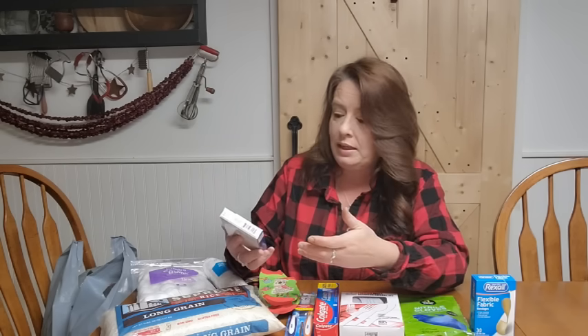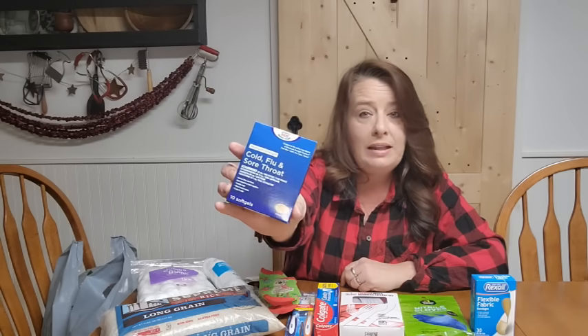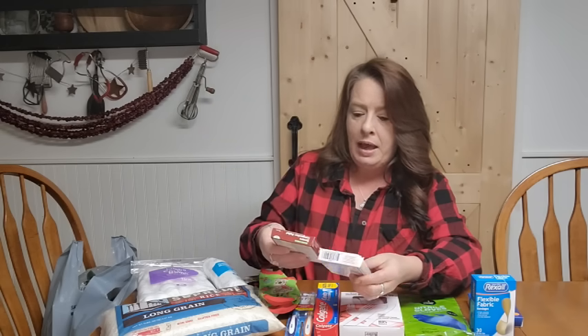They had some really good deals on over-the-counter medicine. I grabbed a cold, flu, and sore throat to throw into our stash in case anybody gets sick. We try to take care of things naturally, but sometimes it's not quick enough and we need a little extra help. These are nice to have on hand, and for only a dollar it's definitely worth it so you have that backup and you're prepared.